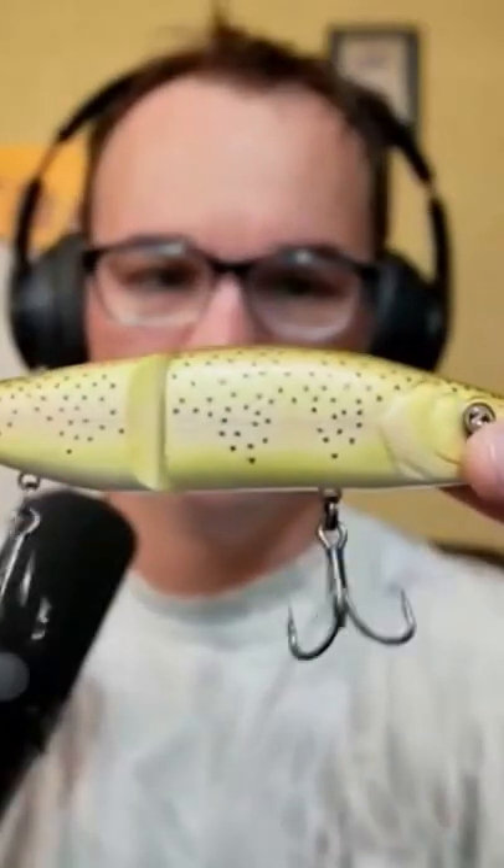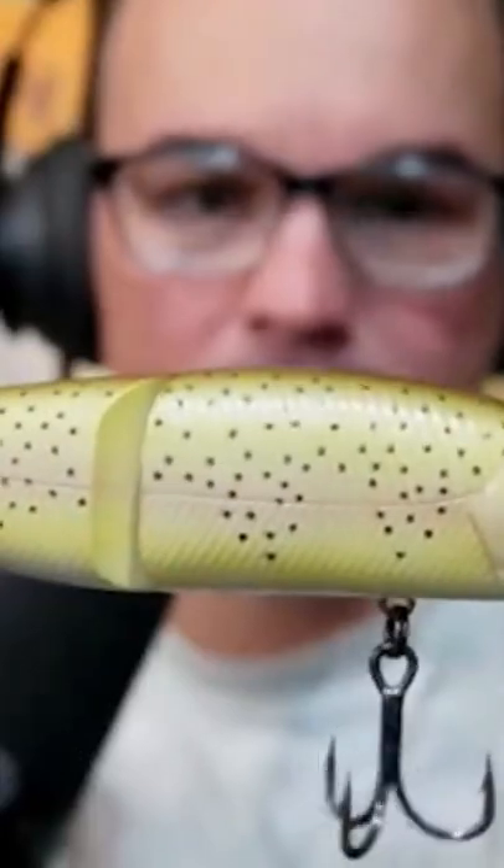My top pond baits to be throwing this time of year in March — first, if you want to catch a big one, the River to Sea glide bait, the 168S, is by far the best all-around size.